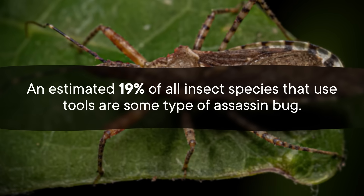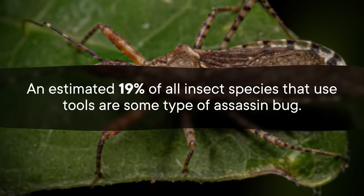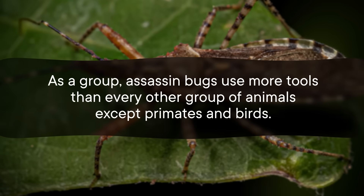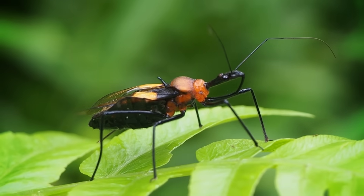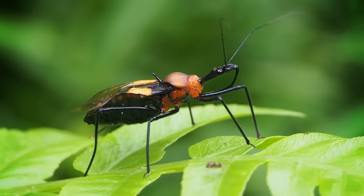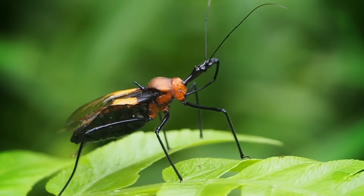Assassin bugs are the big tool users of the insect world. Several other species are known to collect resin or sap, and an estimated 19% of all insect species that use tools are some type of assassin bug. As a group, assassin bugs use more tools than every other group of animals except primates and birds. So why are assassin bugs so handy? Scientists suspect it's not so much a case of intelligence as of opportunity. Assassin bugs tend to live in leafy places where their favorite tool — resin — is super common and could even accidentally find its way onto their legs. Over time, enough assassin bugs could have caught more prey with their accidentally sticky feet to create a competitive advantage. There you go — the beginnings of natural selection at work. Like any other trait, tool use is something that can emerge because everything just happens to be in the right place at the right time.